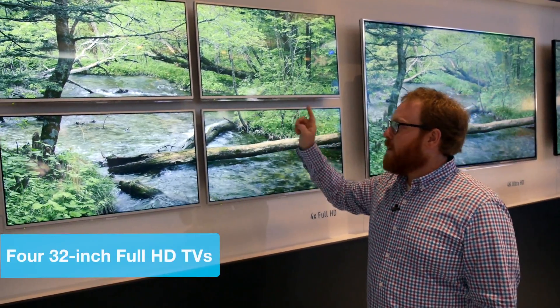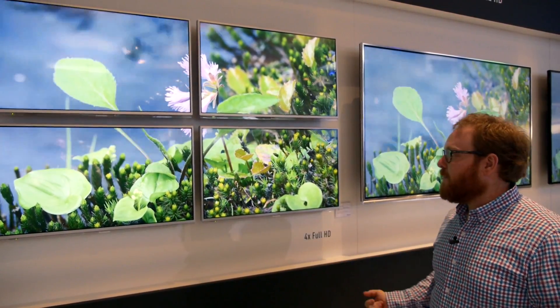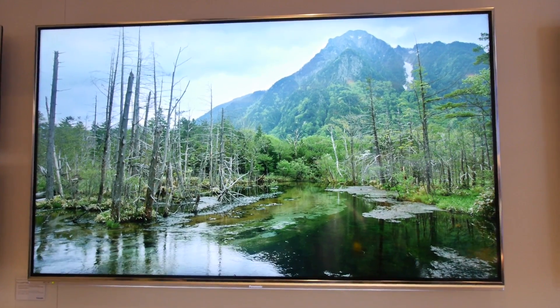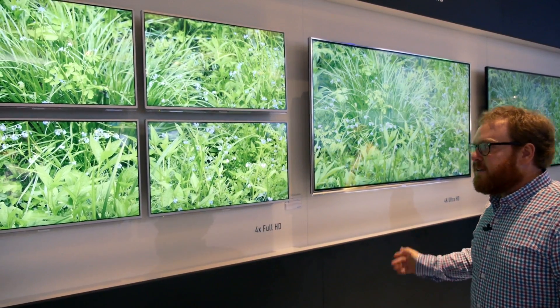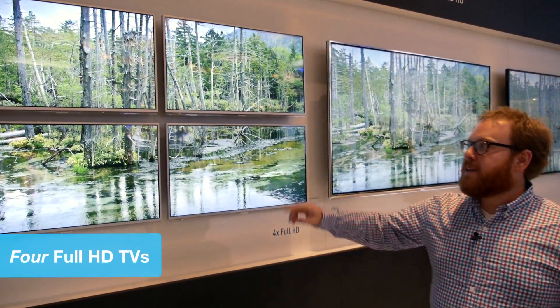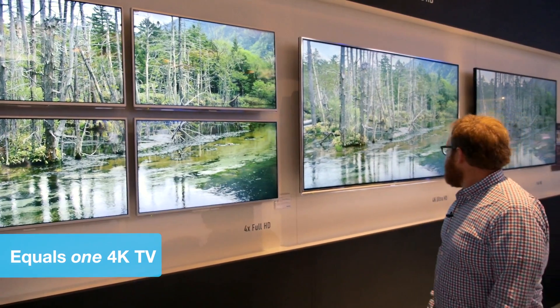Here you have four regular HD TVs. Each one of these is a 1920 by 1080 television, and together they're creating the same image as one 4K TV. So it makes perfect sense — just do the math. Four times the resolution: here's four 1080 televisions and here's one 4K television.